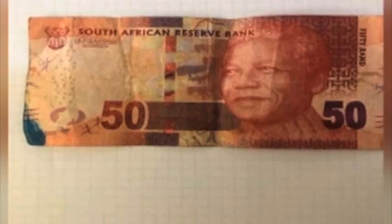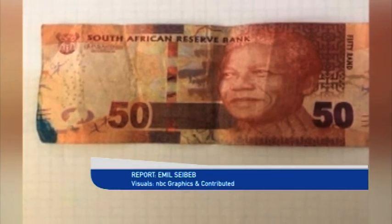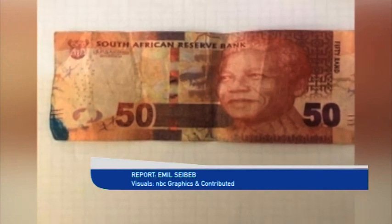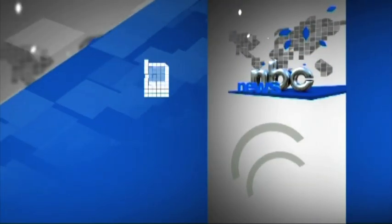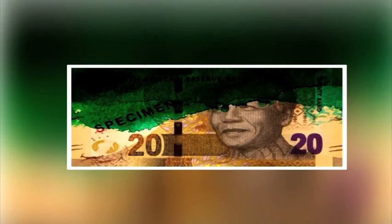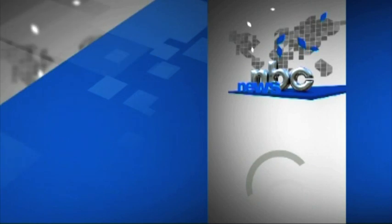Namibia uses the South African rand as legal tender, and the possibility that looted currency is in Namibia cannot be ignored. Zamburuga has called on individuals and the business community to be on the lookout for such notes, cautioning that such currency is unusable and has no value. The ATM currency protection devices were activated by looters in South Africa during the civil turmoil that was recently experienced, resulting in dye staining of the money.